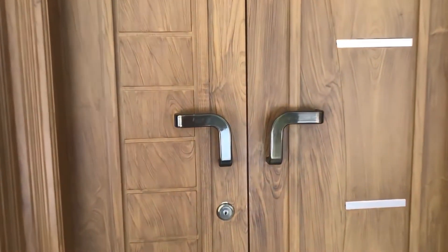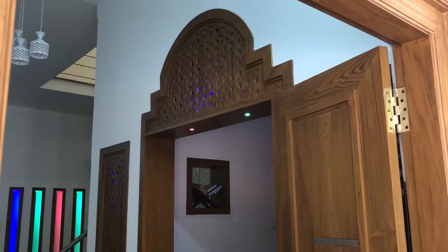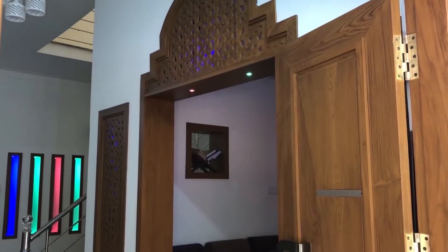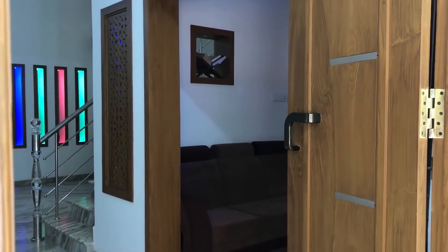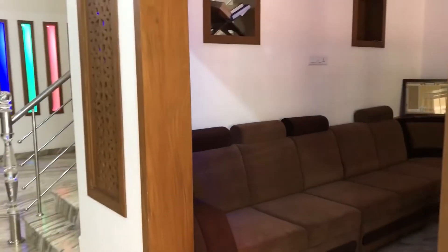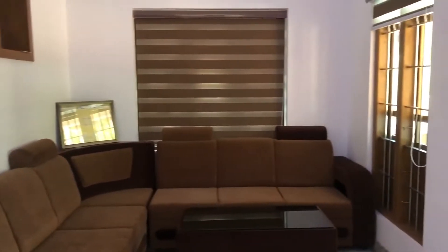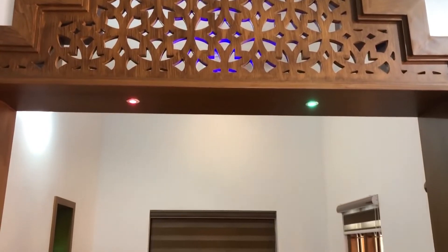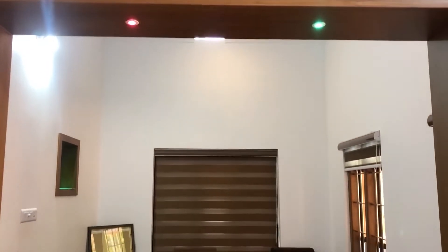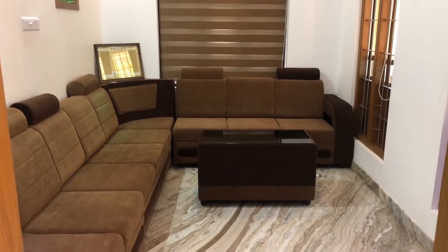Now we are going to the living room. It is a small and cute living space. We can see an excellent sofa set suitable to the living space.